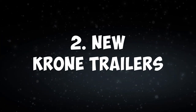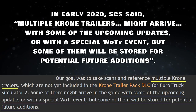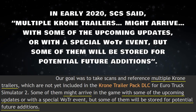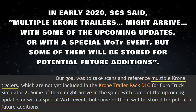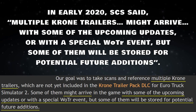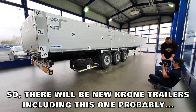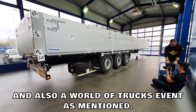New Krona trailers are also coming. In early 2020, SCS said multiple Krona trailers might arrive with some of the upcoming updates or with a special World of Trucks event, but some of them will be stored for potential future additions. So there will be new Krona trailers, including this one probably, and also a World of Trucks event, as mentioned.